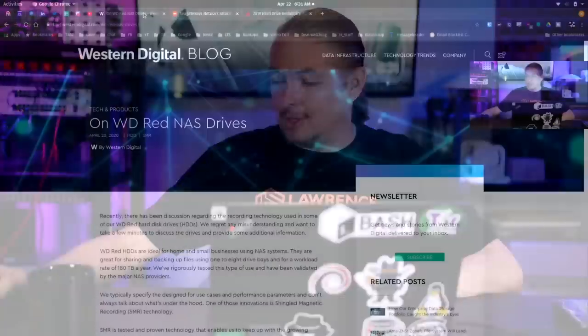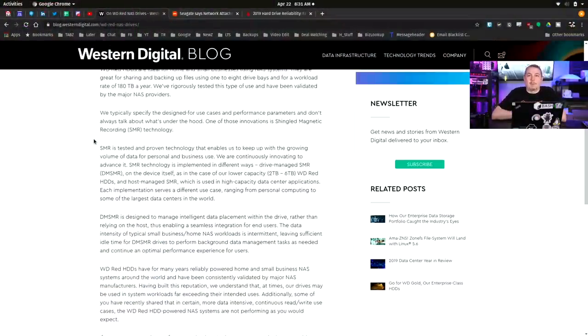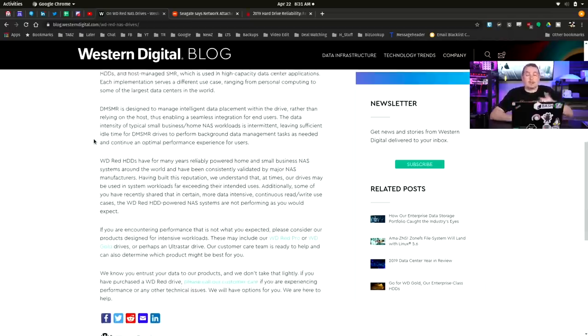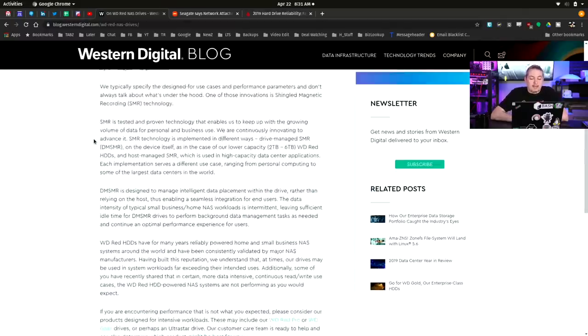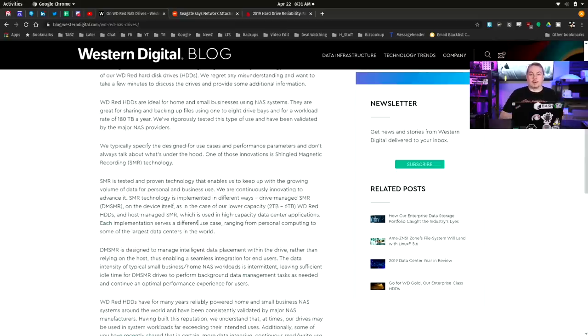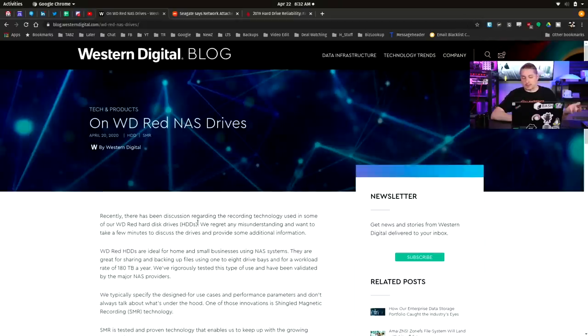Let's look at Western Digital's response, which basically says buy our more expensive stuff — even though they put the NAS label on these drives. They say SMR is tested and proven technology that enables them to keep up with growing data volumes — there's plenty of marketing speak. In short, they're saying buy our more expensive stuff, like the WD Red Pro or WD Gold drives. It sounds like this only affects drives labeled WD NAS. Despite that label, they stand by these drives being okay to use. But the angry people who have experienced failures and hours of troubleshooting have something different to say. I personally don't care for this response — I think these drives should have been clearly labeled from the beginning.